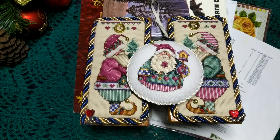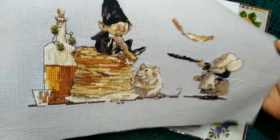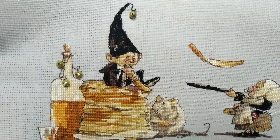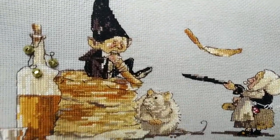Я увлеклась схемами из интернета, понаскачивала целую папку, которой, к сожалению, уже нет — ноутбук вышел из строя. Там было много шедевров, которые я и вышила, и не вышила. Также я набрала бубенчиков штук десять из какого-то магазина — теперь не знаю, где купить, надо было брать больше. В закладках тоже всё улетело, ничего не сохранилось.